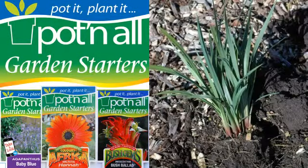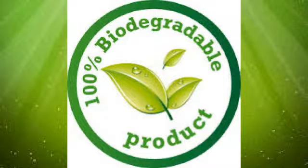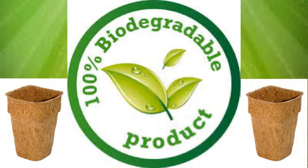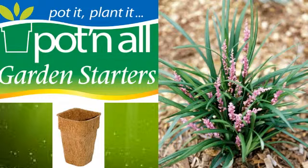Quick, convenient and environmentally friendly, Pot & All Garden Starters presents a great selection of plant varieties in 100% biodegradable coir tubes, ready to plant, pot and all. There's no root disturbance, no transplant shock and it's quick and easy to plant.